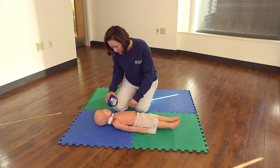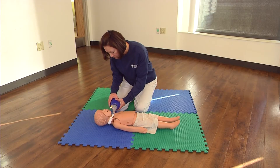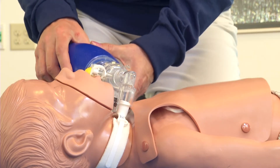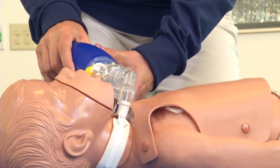After the compressions, give two breaths. Give breaths using your resuscitation bag attached to the trach. Gently squeeze the bag — just enough to make their chest rise.